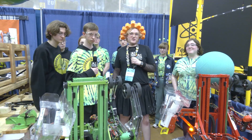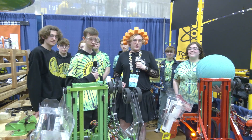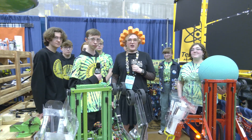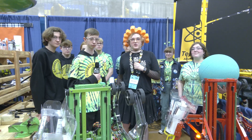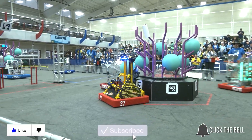Alright folks, this has been another outstanding edition of Behind the Bumpers with two identical robots from Team 70 and 494. You can catch these guys here today at Kettering 1 and then hopefully at MSC later on in the season. We will catch you guys in the next episode of Behind the Bumpers. Thanks for watching — don't forget to like, subscribe, and click the bell to stay up to date on future fun videos.